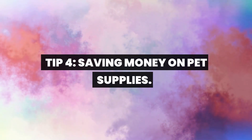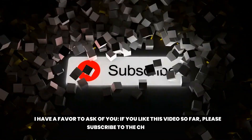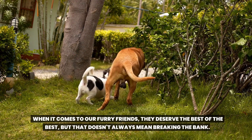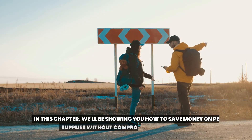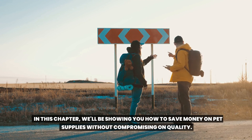Tip 4: Saving money on pet supplies. If you like this video so far, please subscribe to the channel. When it comes to our furry friends, they deserve the best of the best, but that doesn't always mean breaking the bank. In this chapter, we'll be showing you how to save money on pet supplies without compromising on quality.